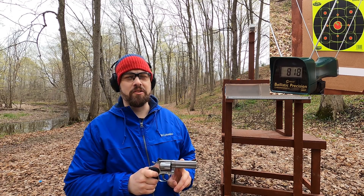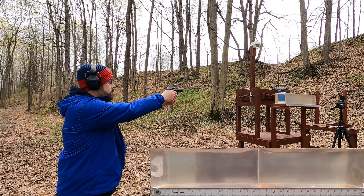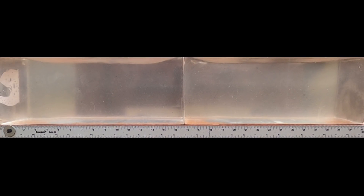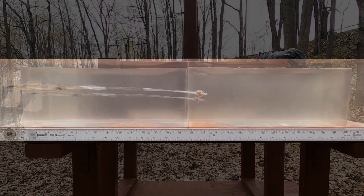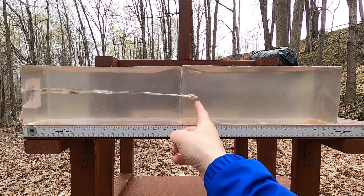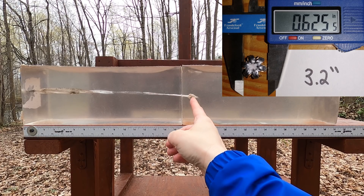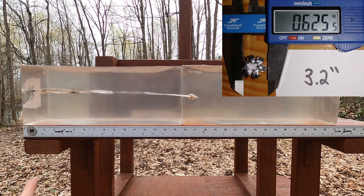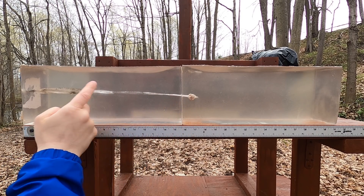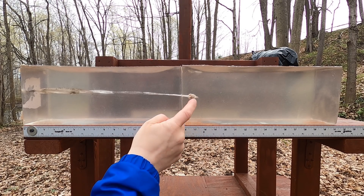Interesting. Let's hit the gel block and see how these compare. Starting with the 9mm and the 3.2-inch barrel. Our damage path is about 17 and three-quarters inches, with the leading edge of the bullet at about 17 and a quarter. That is a lot of penetration, and we have decent expansion — that's pretty much what you're going to want.